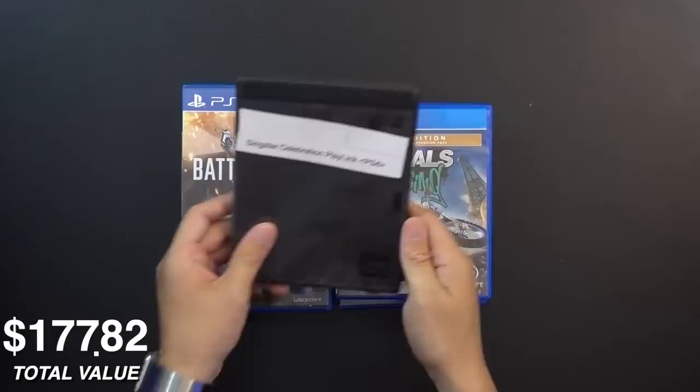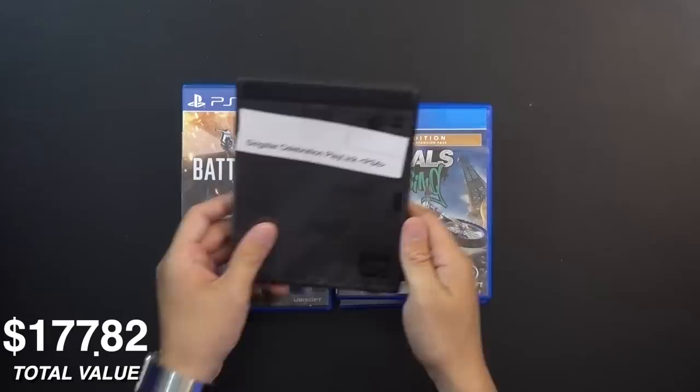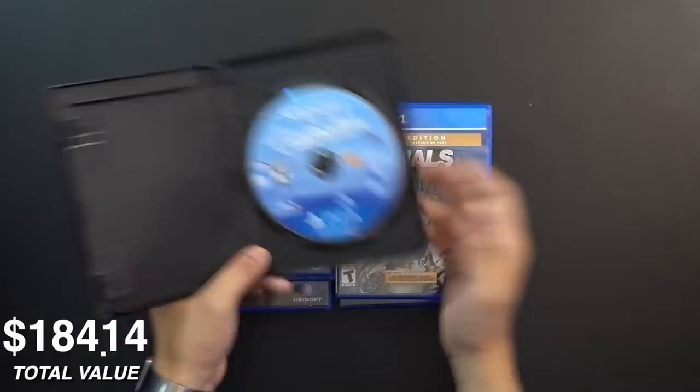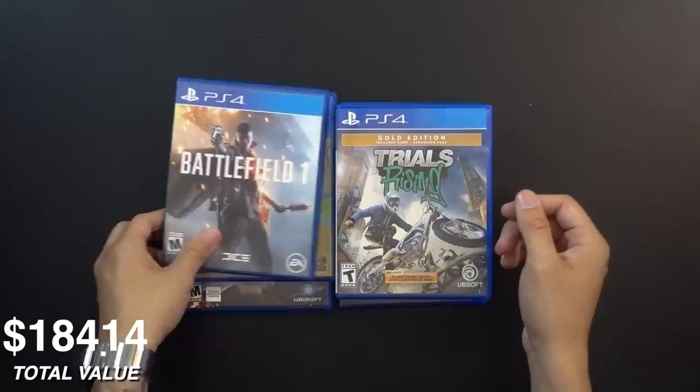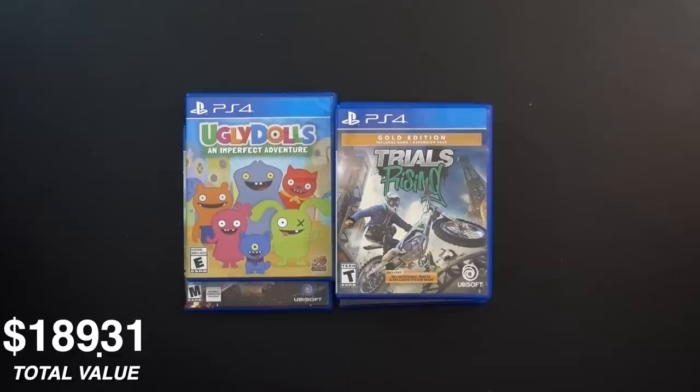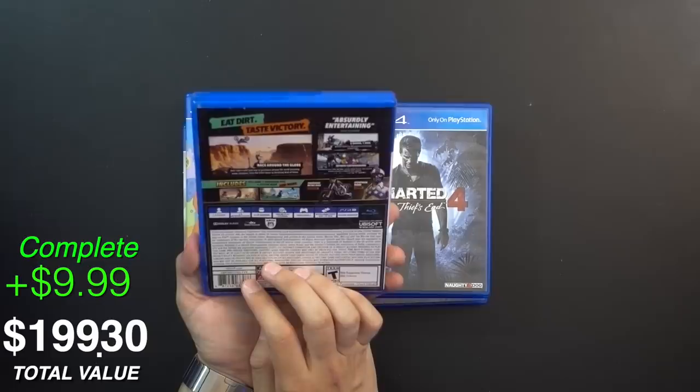SingStar Celebration — a PlayLink title. I don't know how many printed SingStar discs there are for PS4. I've got plenty of copies on PS2 and PS3, but on PS4 it was introduced as just an app, so I'm not sure how many physical copies actually exist. Battlefield 1 is next — we got Hardline and four already, so I think they stuck true to no duplicates. Trials Rising is really fun — I can't play too long without getting frustrated, but it's a great game.